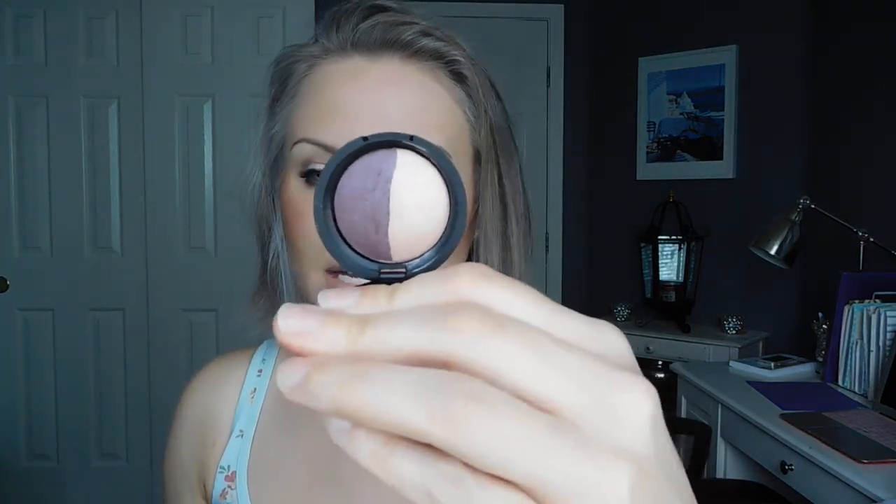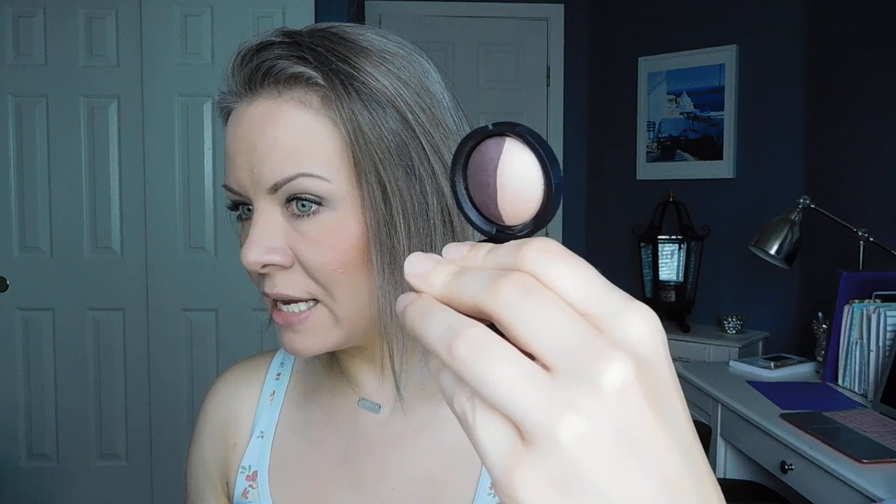The eyeshadow I'm wearing today is actually this Laura Geller Duo that I got in a set. I don't know if you can get this on its own, but if I can find it I will link it. This is Candy and Fig — basically a plum shade and a peach. I have the plum shade in my crease and the peachy shade on my lid. I love this. It's absolutely gorgeous. I really like Laura Geller products.